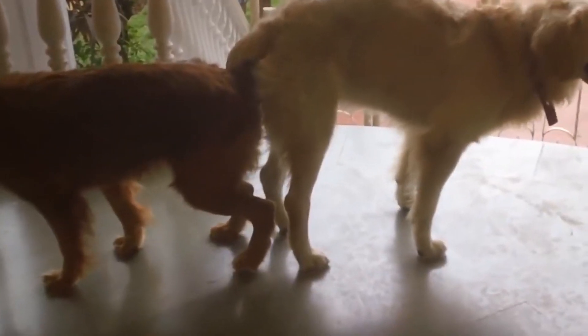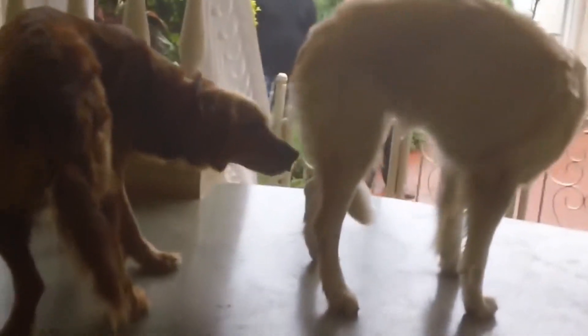Additionally, we recommend thinking twice before breeding your animals, since animal shelters are full of abandoned dogs.